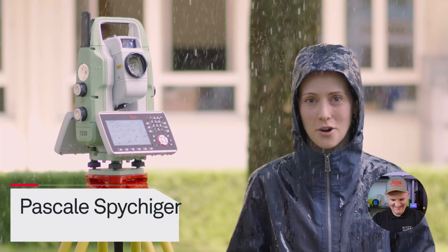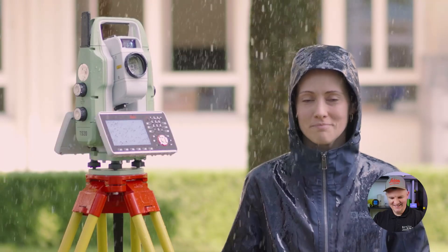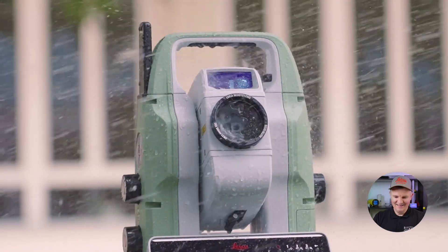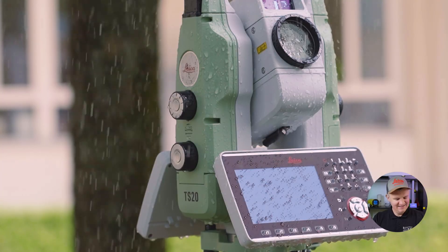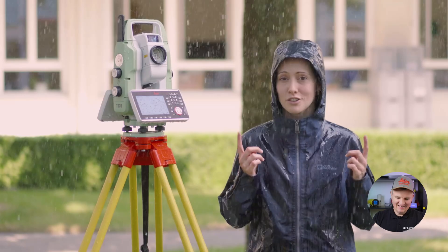Now let's have a look at this instrument's IP66 rating. The Leica TS20 has an IP66 rating — it doesn't care about water and rain. It makes you ready for whatever conditions the day might bring. Be survey ready, even under these conditions.